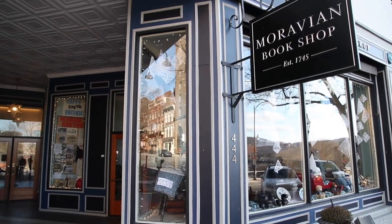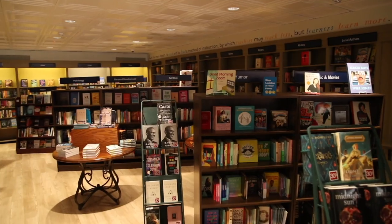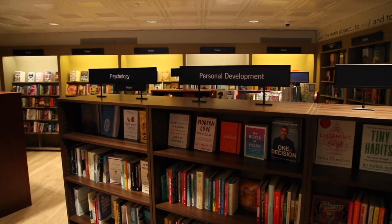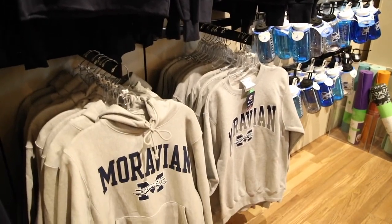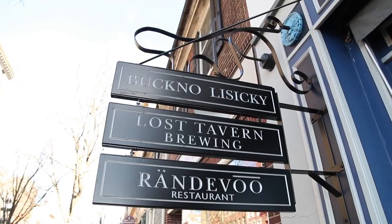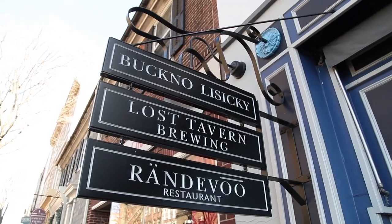Steps away from the Heard Campus, you will find the Moravian Bookshop, the oldest bookstore in America and the oldest continuously operating bookstore in the world, and home to our student bookstore. Here, our students can get Moravian gear, buy their textbooks, or browse the trade books section for the latest bestsellers. Also part of the Moravian Bookshop is the Lost Tavern Brewing and Rendezvous.